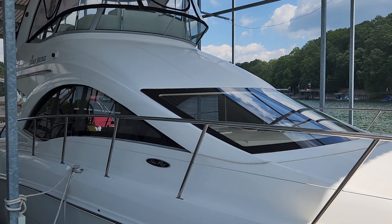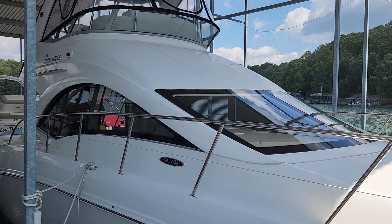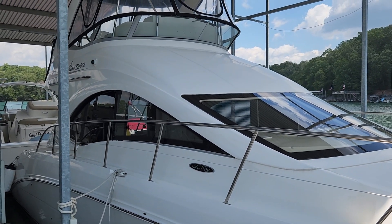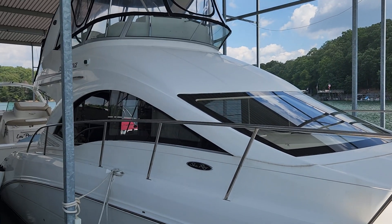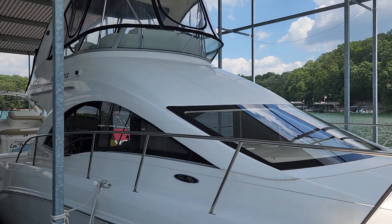Good afternoon everybody and welcome to MarineMax here in Baldridge Marina, Cumming, Georgia. Today I'm going to take you on a quick tour through one of our brokerage listings. This is a 2007 Sea Ray 36 sedan bridge.